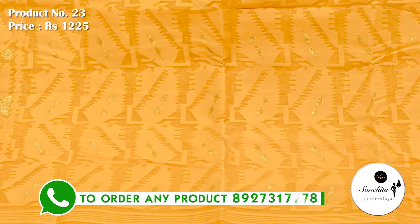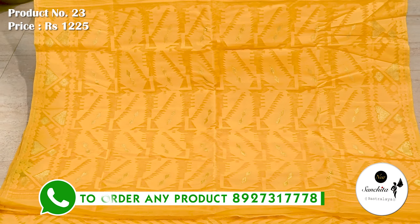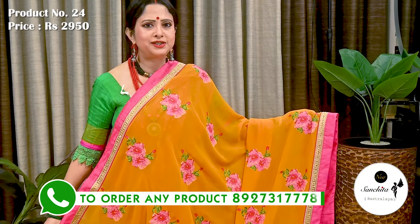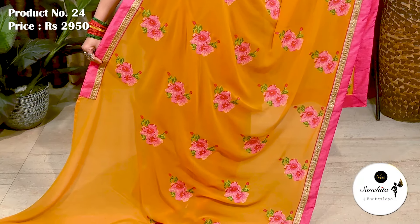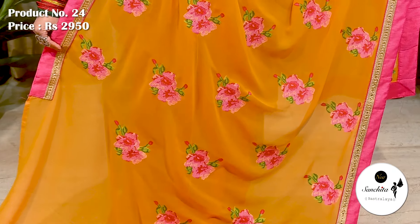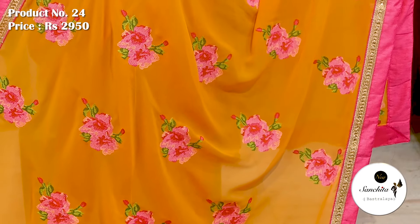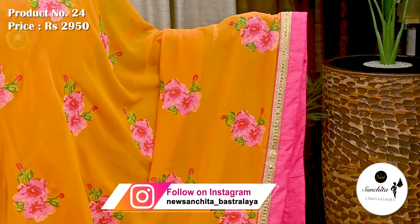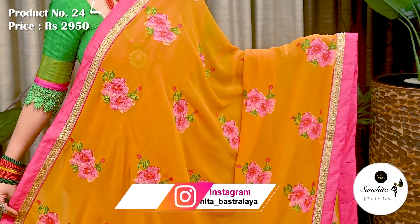Minakari pallu finished with traditional korat design in resham and cool zari combination. A beautiful chiffon in yellow with green and pink. Sari number 24 priced at ₹2950. All over sari defined with contrasting floral motifs in green, pink and yellow color. Contrasting rani pink border along with a golden panel in zari and stonework.